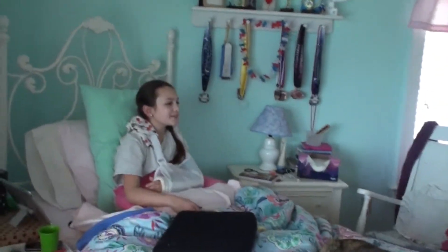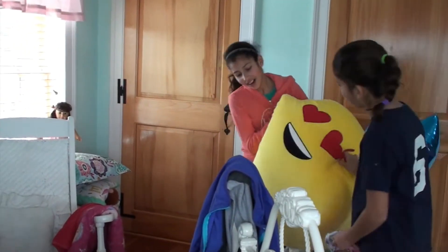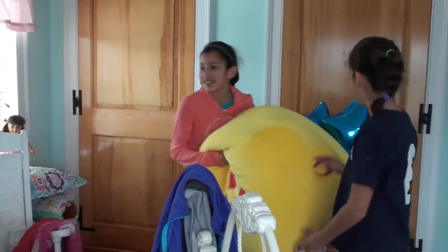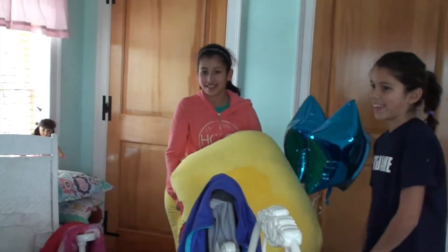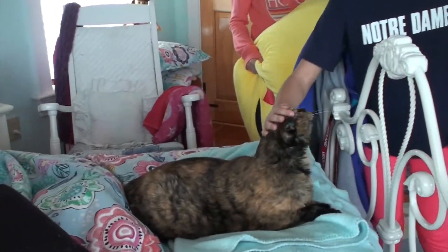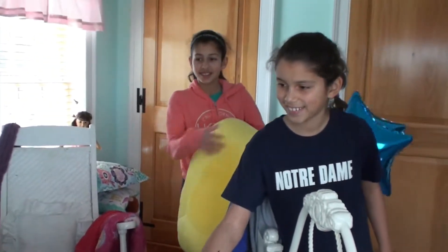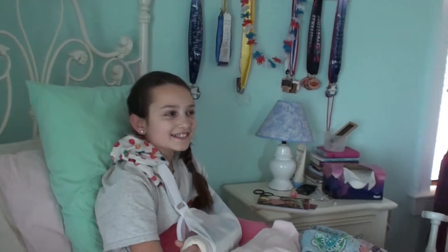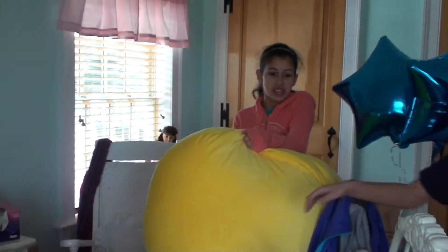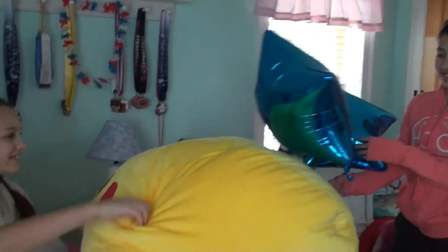Oh my gosh, that's ginormous! Look at it — it's like a beanbag pillow. Hello, how are you? What's your cat's name? Kitty. Kitty! We're very creative here. This is Annalise, Phoebe's friend from gymnastics. Oh my gosh it's so big — thank you, it's so soft!